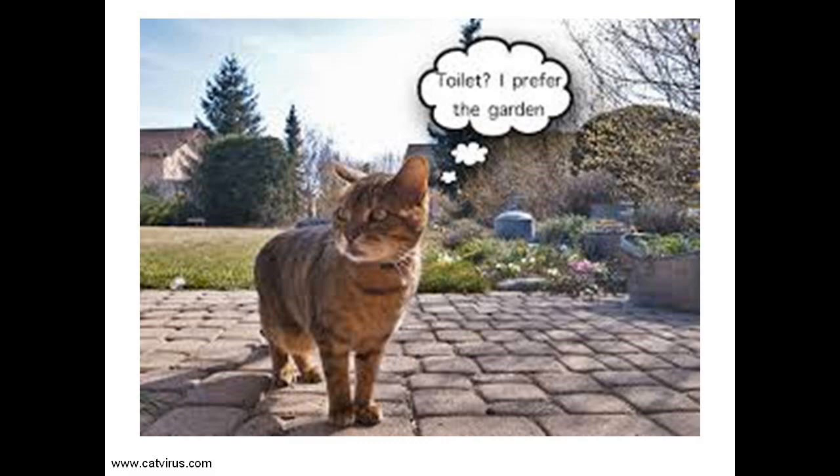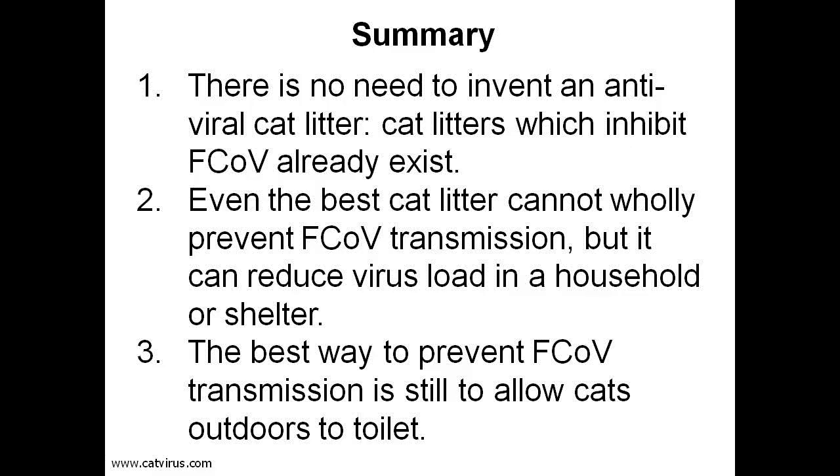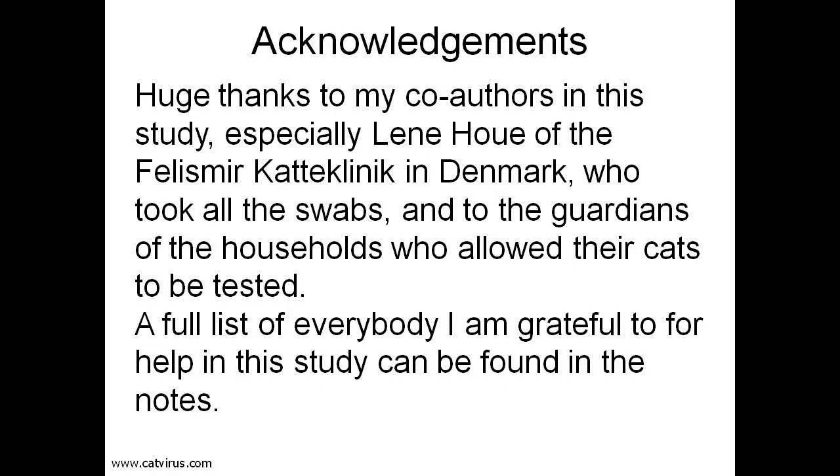Finally, I would like to offer huge thanks to my co-authors in this study, especially Lien Hau of the Felismere Cat Clinic in Denmark, who took all the rectal swabs — sometimes as many as 50 in a month — and big thanks to the guardians of the households who allowed their cats to be tested. A full list of everybody I am grateful to for help and funding in this study can be found in the notes. Thank you for watching.